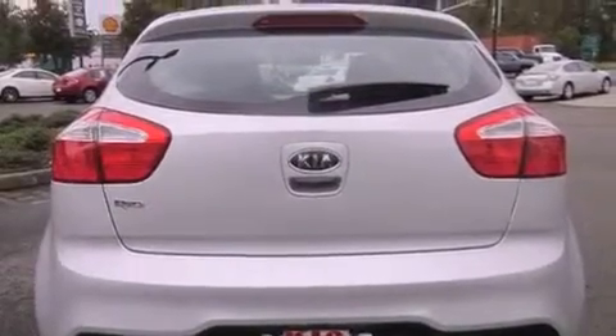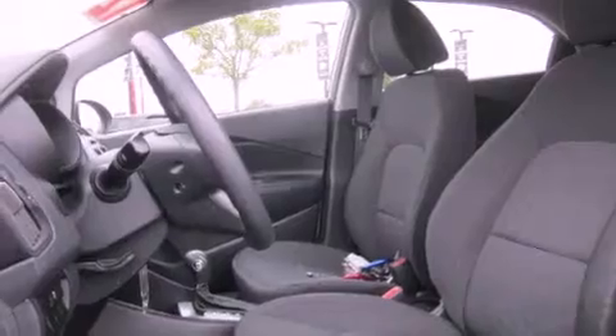Also included are a passenger side airbag, a second row folding seat, rear seat childproof door locks, cruise control, and heated side view mirrors.